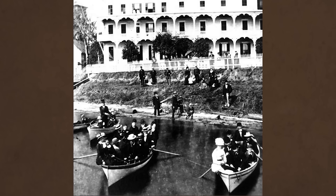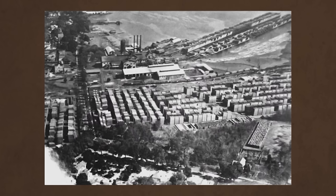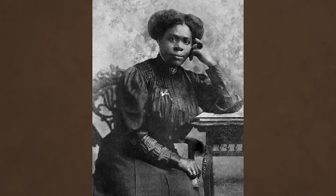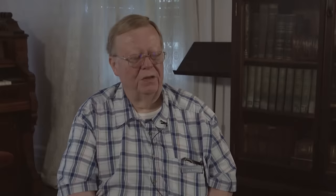Following the Civil War, Palatka thrived with seven large hotels serving tourists taking steamboats up the Oklawaha to Silver Springs. By the 1880s, Palatka was a transportation hub thanks to the railroad, and the town had the second largest lumber mill in the world. In 1904, Mary McLeod Bethune started the school that would become Bethune-Cookman University in Daytona — but before that, she ran a school in Palatka.